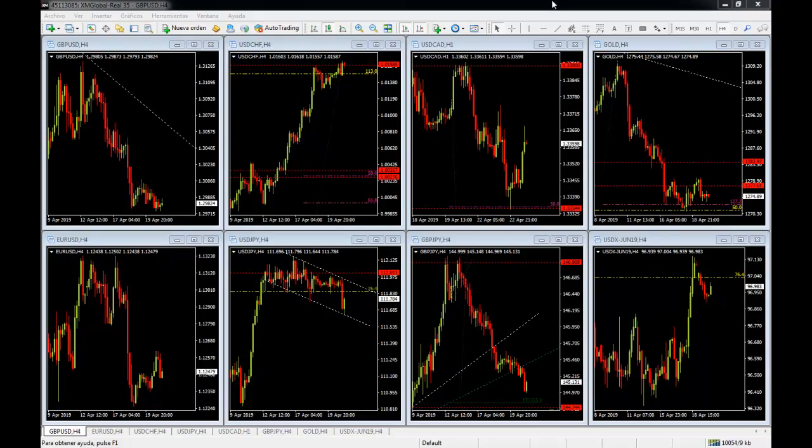Hello traders. Welcome to the weekly market breakdown. I'm Orlando for Trading More, and this week we are doing the weekly market breakdown on a Monday because of the Easter weekend, and we are back at the office trading for the Tuesday session.